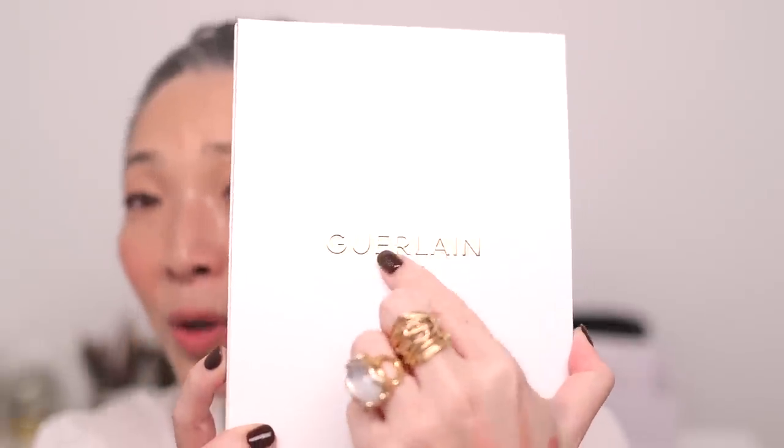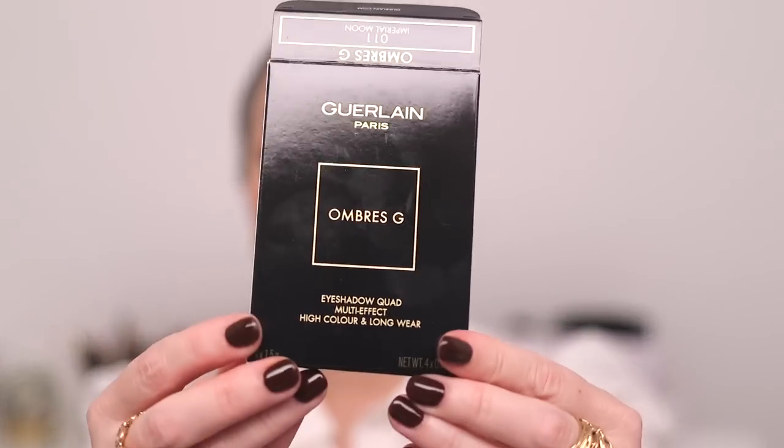The box is really pretty — it has a B embossed and Guerlain in gold. These are called the Ombre G quads. I'm not that familiar with Guerlain makeup other than the meteorites and some of the other things surrounding that line — I've never had any of their eyeshadows before. I do have some lip products but I never tried them, and then I heard they were coming out with new ones. They each come with a velvet pouch.